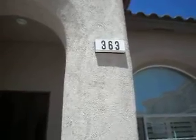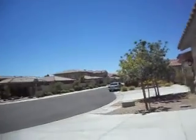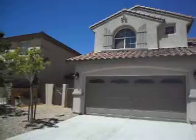Los Lances — great neighborhood. This is on a corner lot. Nice three-car garage house.